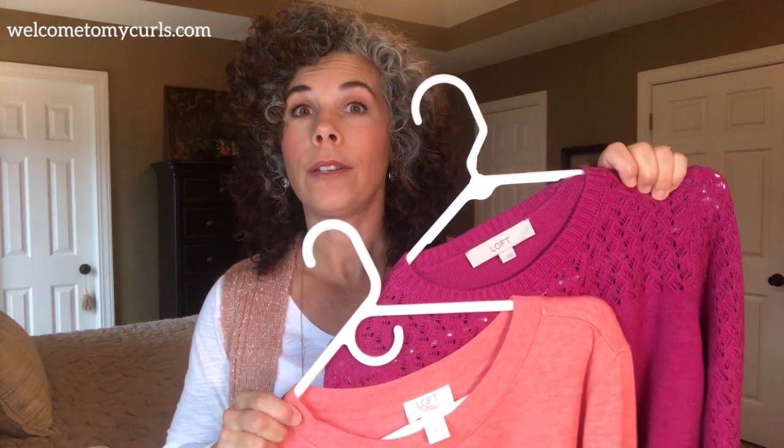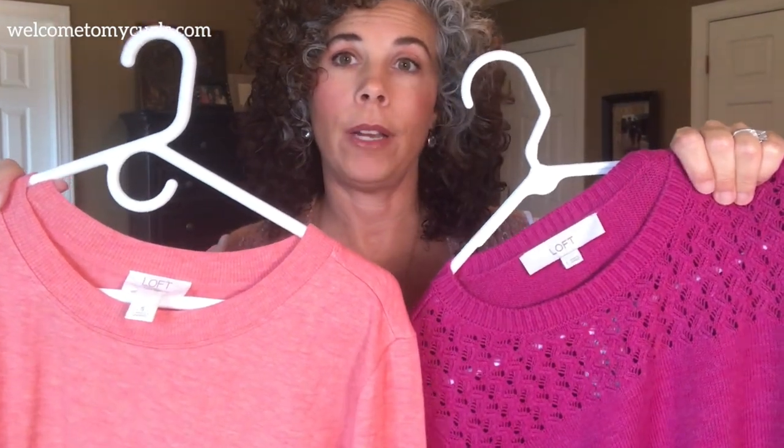My two favorite colors for this winter that I think look fantastic with gray hair — they're age-appropriate colors and they are on trend this winter — are these two colors: this bright fuchsia and this kind of pinky, corally color. I absolutely love these two.